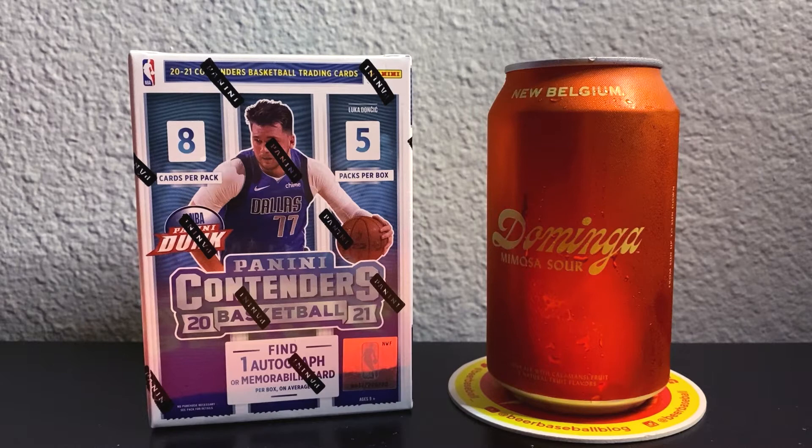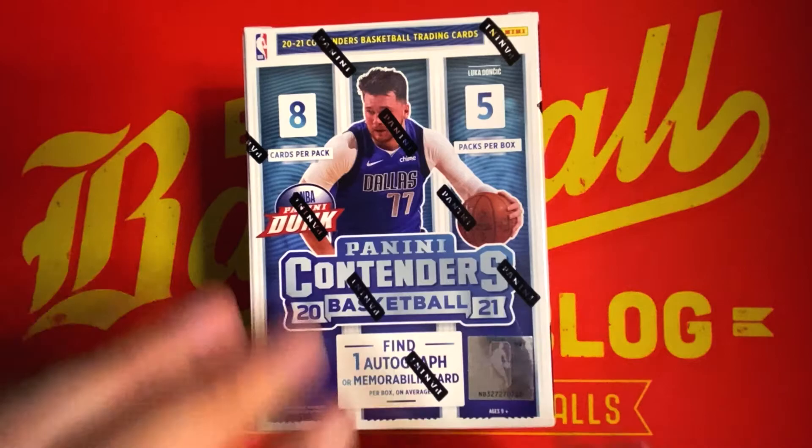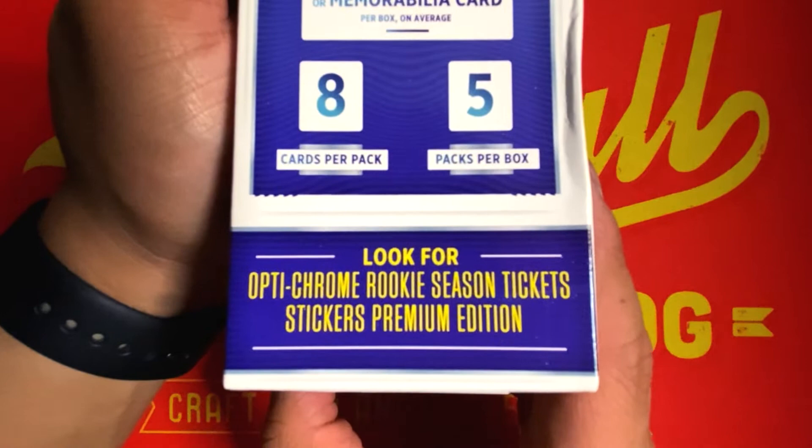This is a refreshing beer that has a hint of calamansi fruit. If you're familiar with the show, I've tried a calamansi beer from Brew Yard Beer Company here in the past, so we'll see how this one goes paired with our Contenders Basketball. We're going to be looking for opti-chrome rookie season tickets and premium edition stickers.